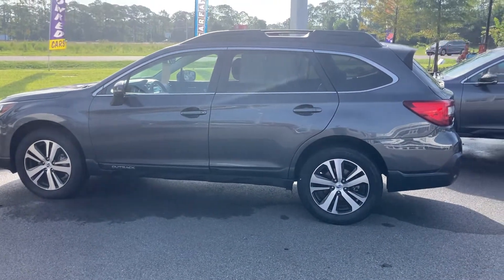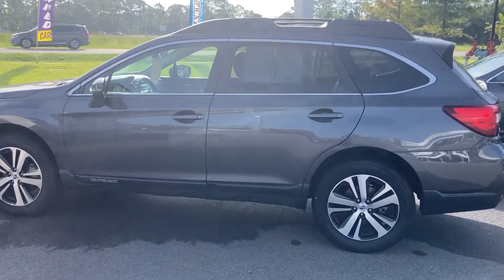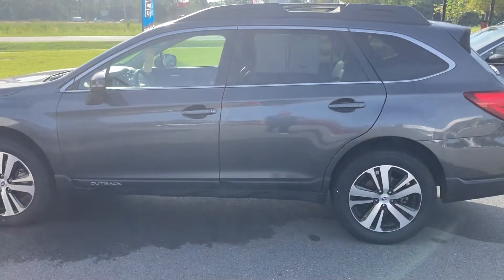Good morning, Mrs. Ville. This is Dan McMahon from Subaru Daytona. I would be happy to assist you with the Subaru that you're looking at.